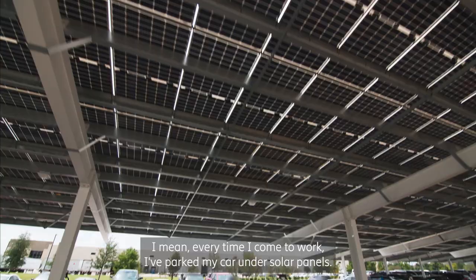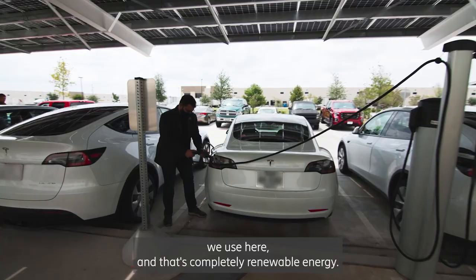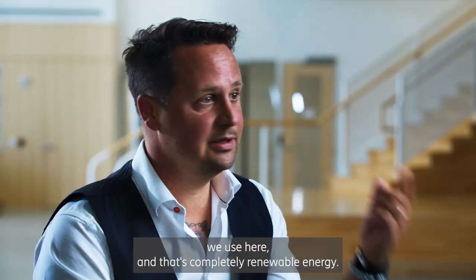Every time I come to work I park my car under solar panels that give us almost a fifth of the energy we use here, and that's completely renewable energy.